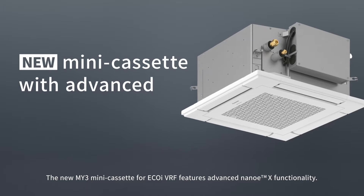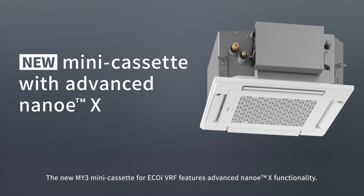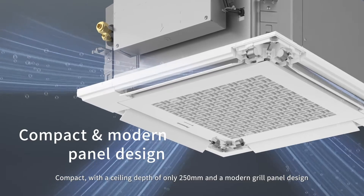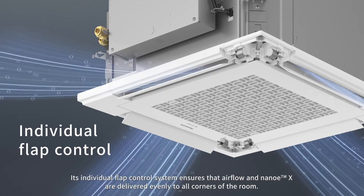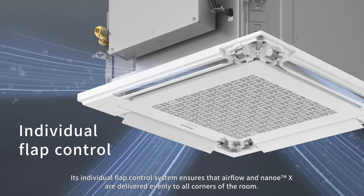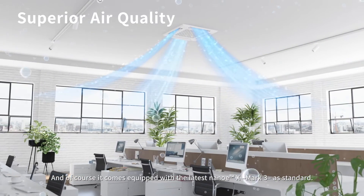The new MY3 mini-cassette for EcoEye VRF features advanced NanoEX functionality. Compact with a ceiling depth of only 250mm and a modern grille panel design, its individual flap control system ensures that airflow and NanoEX are delivered evenly to all corners of the room. And of course it comes equipped with the latest NanoEX Mark III as standard.